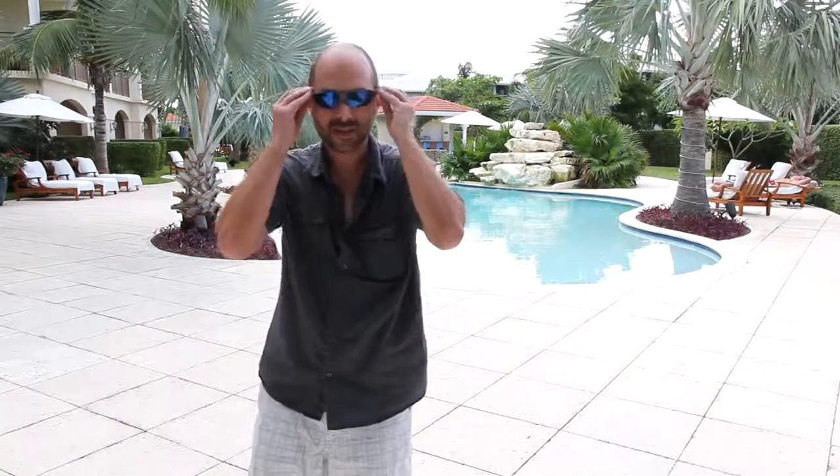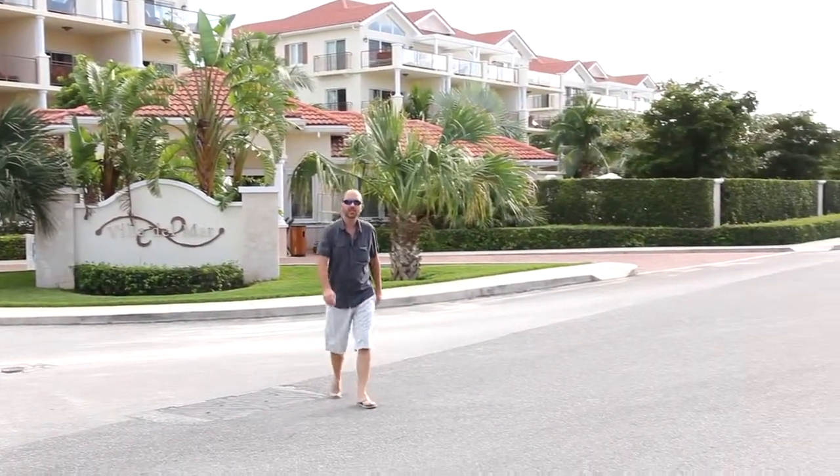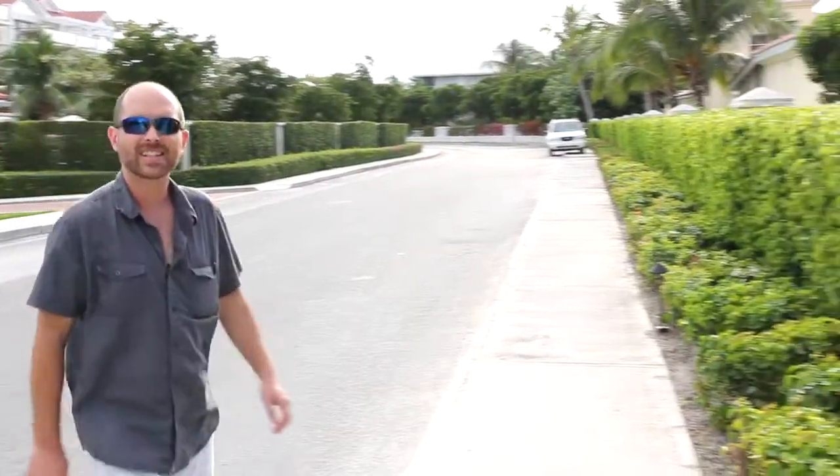Let's go check out the beach. Villa Del Mar is not located directly on the beach, but it's very close. In fact, it's only about 260 steps and you can be there in 90 seconds.